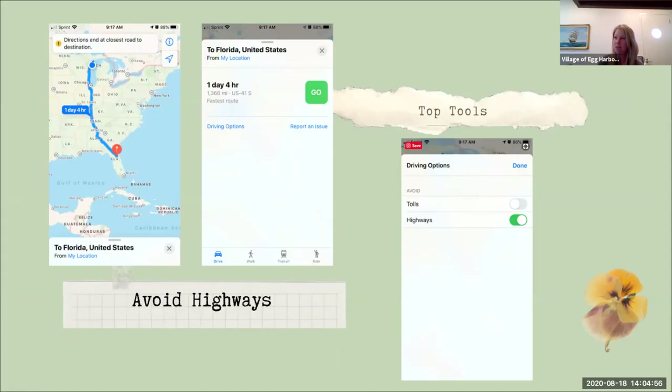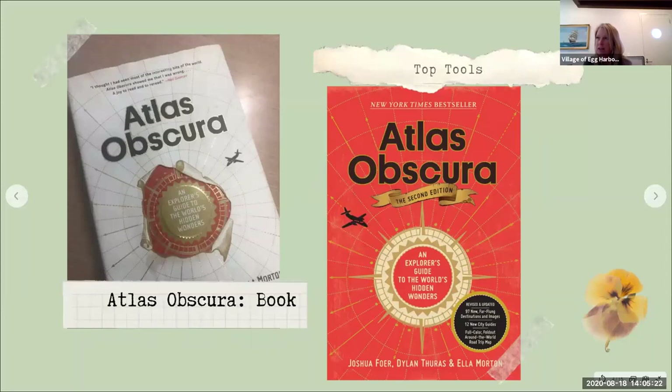We took some crazy routes when we were in Spain where we were avoiding tolls, and it can take you on some crazy routes — you're definitely off the beaten path. But you got to remember to turn it off, because pretty soon you're in Door County trying to avoid highways, which is pretty hard on a peninsula. So that's the first really basic tool that I use.